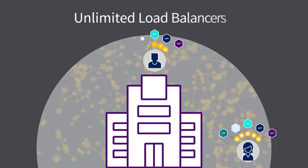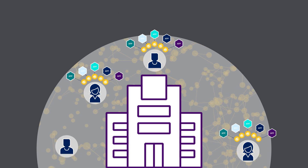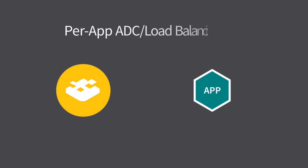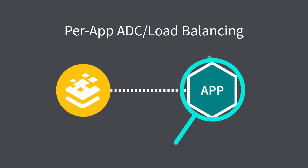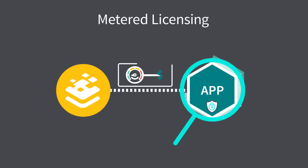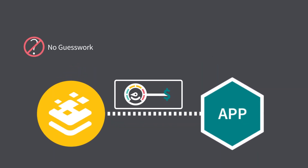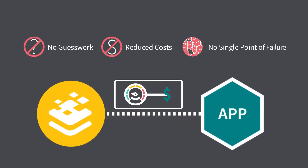Kemp gives you an unlimited number of load balancers with unlimited throughput, and you only pay for what you use. With per-app optimization, analytics, and security, and pay-as-you-go metered licensing, you can say goodbye to deployment guesswork, high costs, and the constraints of supporting many apps on one load balancer.